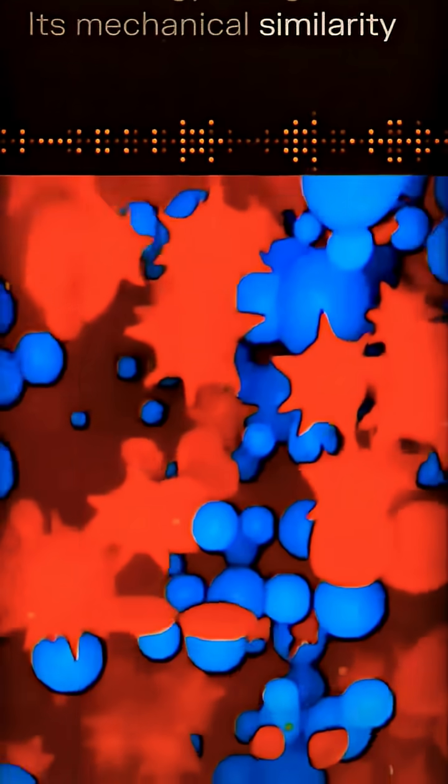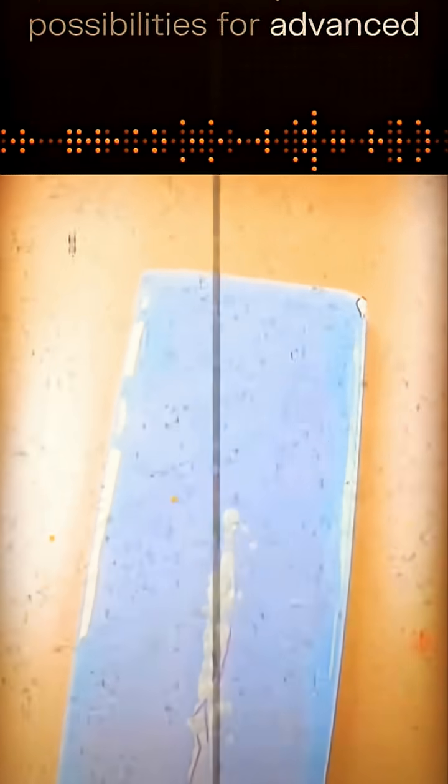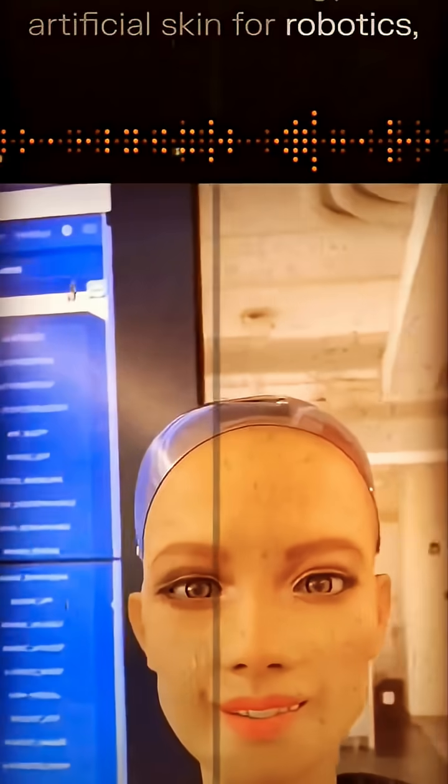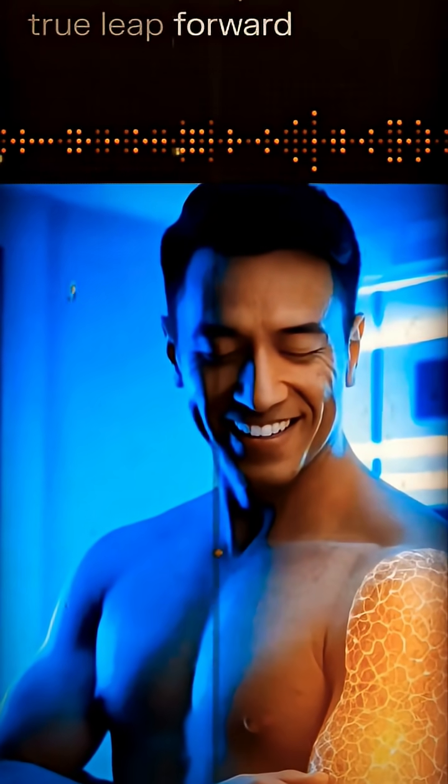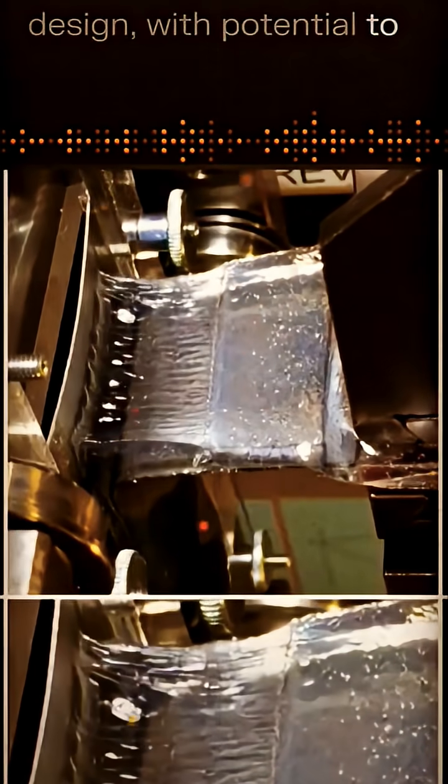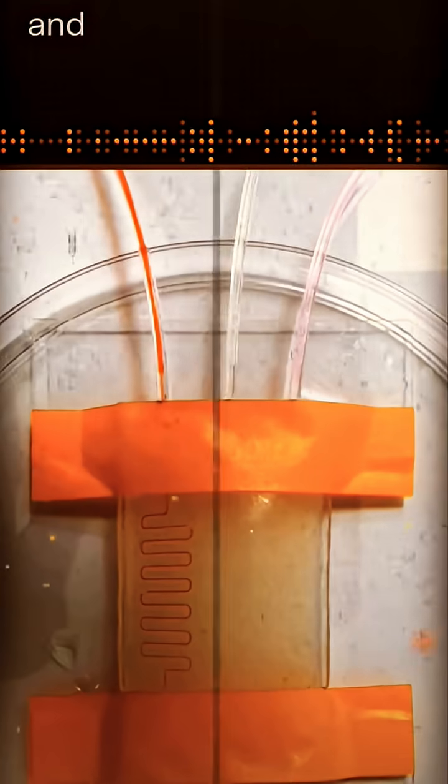Technology integration: its mechanical similarity to human skin opens possibilities for advanced wearable technology, artificial skin for robotics, and sensors. This innovation represents a true leap forward in biomimetic material design, with potential to transform both medicine and robotics.